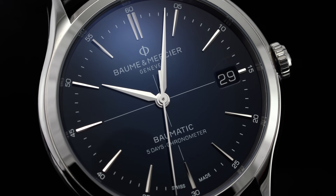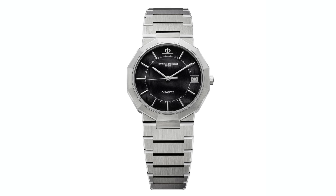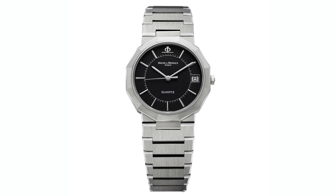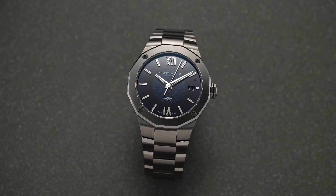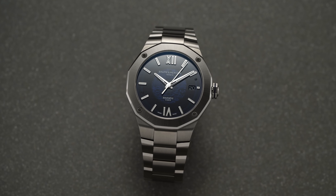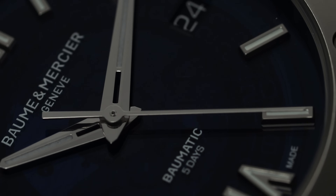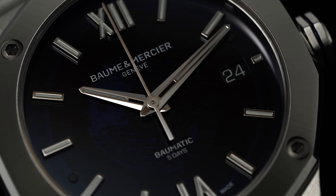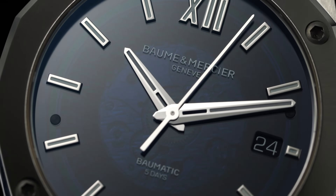While the Clifton in many ways operates as B&M's dressier and more traditional option, the Riviera is a model family that originated back in 1973 and was revived last year, providing a sportier option that is on trend with the integrated bracelet. Today we'll be taking a look at the Riviera Baumatic, a modern sports watch with the Baumatic movement on the inside with an extended power reserve of five days.